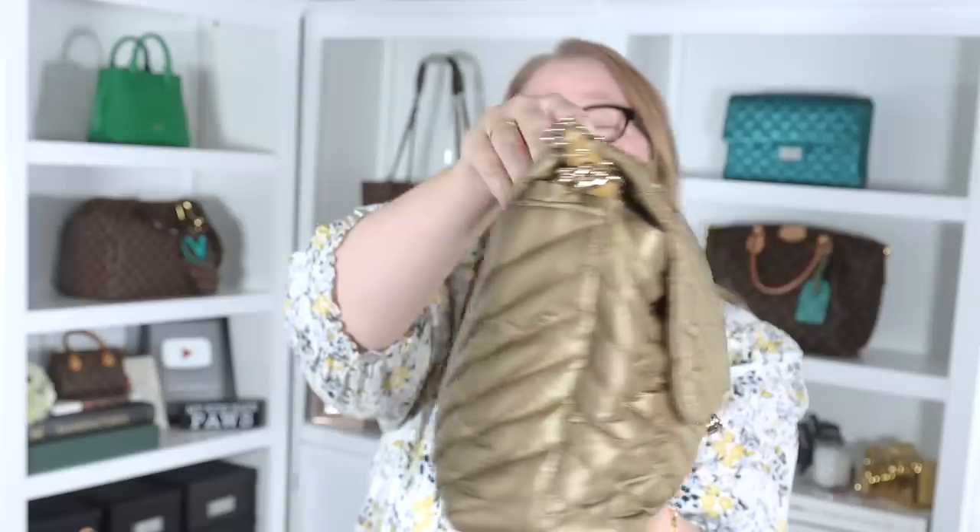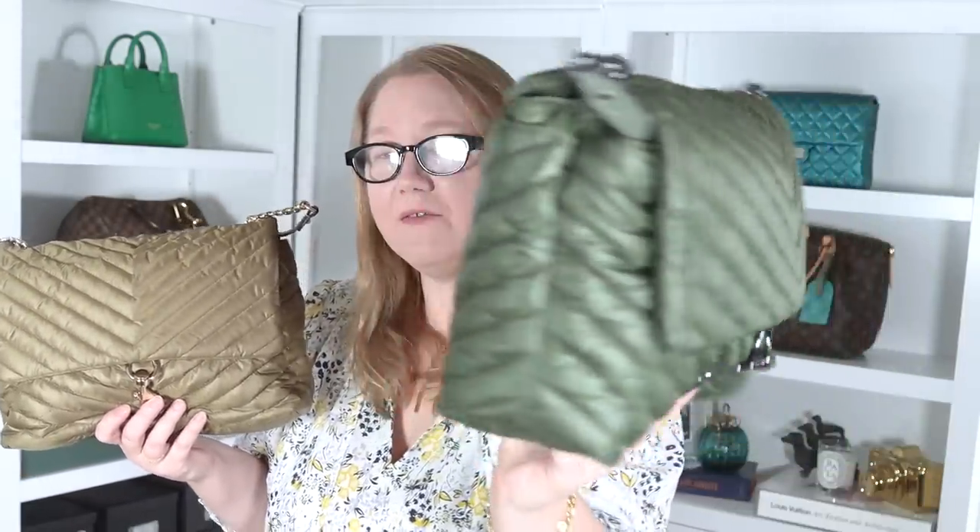This is the Rebecca Minkoff Edie shoulder bag. This actually has a crossbody strap on it in the nylon, and this is like a khaki green color, and it has gold hardware. I got this brand new off Nordstrom Rack — might have been Saks off Fifth, but I think it was Nordstrom Rack — and then I saw this one on the RealReal, and I thought, well, I need that too, because that's even more the green that I love, and this one has gunmetal hardware. I wanted to have one with the silver hardware, so this is perfect. These are probably the only two I'll add, but never say never, because I love these, and I know that they don't have a lot of great reviews on YouTube, but that's changing, because I'm making videos about them.